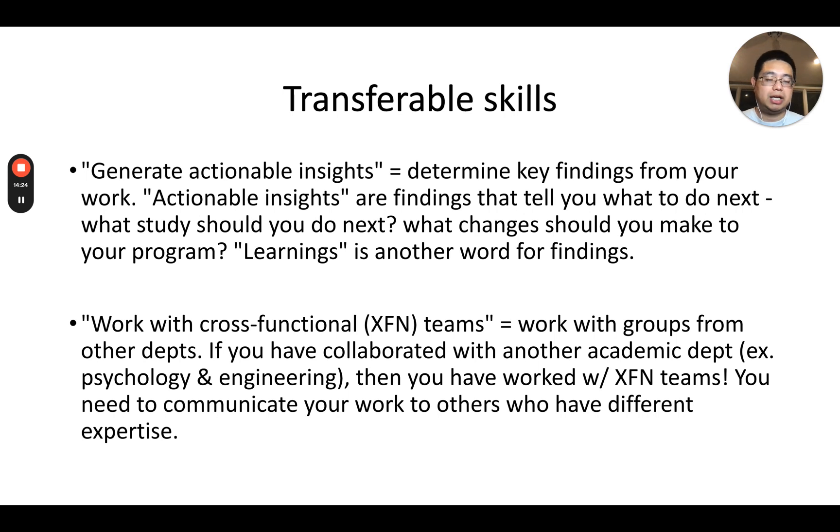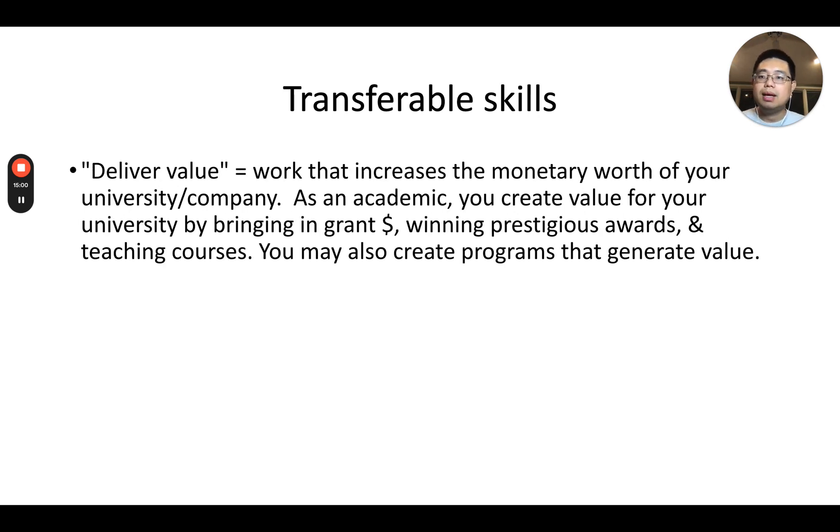'Work with cross-functional teams' really means working with groups from different departments. In academia, if you work with psychology or engineering departments, you have worked with cross-functional teams. In a company, that means collaborating with computational biology, immunology, protein engineering, or translational biomarker teams. 'Deliver value' means doing work that increases the monetary worth of your university or company — in academia by bringing in grant money, winning awards, and teaching; in a company by pushing programs forward and attracting investor funding.